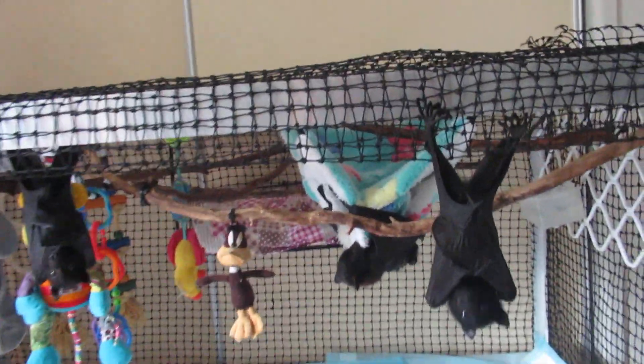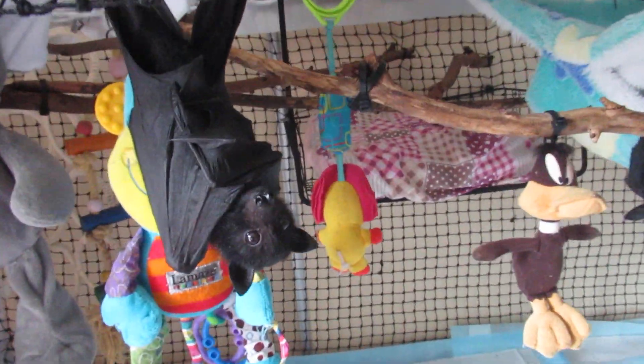We're having some really wet weather at the moment, so the baby is staying in their playpen today.